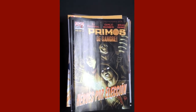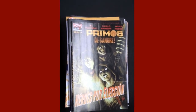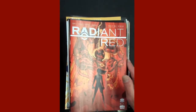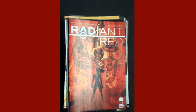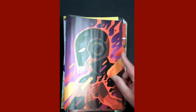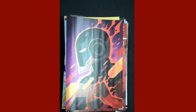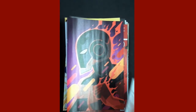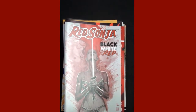One of the more anticipated books out this week — Radiant Red Issue 1, which kind of ties in with Radiant Black for those of you reading that. And there's the Radiant Red variant cover. From Dynamite, we have Issue 8 of Red Sonja: Black, White, and Red.